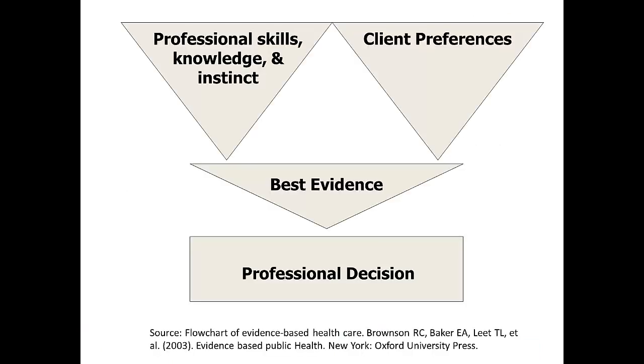Here is a flow chart that displays the bringing together of professional skills, knowledge, and instinct with the knowledge of client preferences — such as their values and beliefs — to determine the best evidence for making a professional decision. As a public health nurse, you have the professional skills, knowledge, and that gut instinct to do what is best for the population. It is also important to consider client preferences, because an intervention acceptable in a liberal environment may be rejected in a conservative environment.